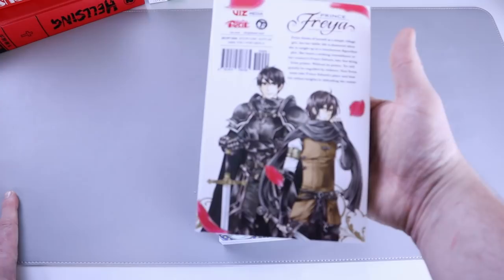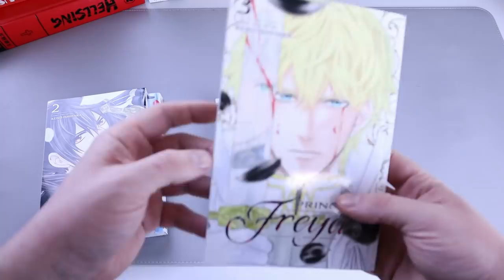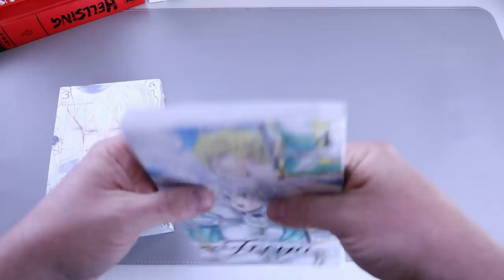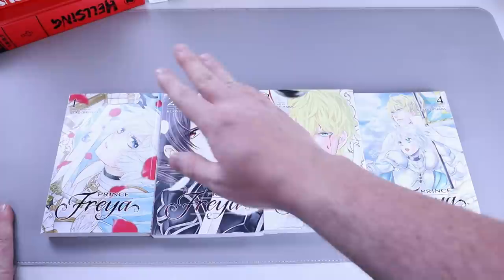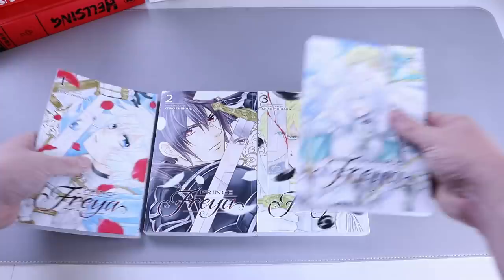Next up, another series I got for my wife: Prince Freya. I keep hearing lots of things through the grapevine — a lot of people say it's good and they enjoy it. I got her numbers one, two, three, and four — I think that's all that's out right now. Number four is a slim volume. She did read it, she did enjoy it. It was a little harder to get into at first, but after number two she's fully on board.